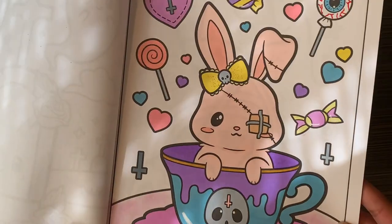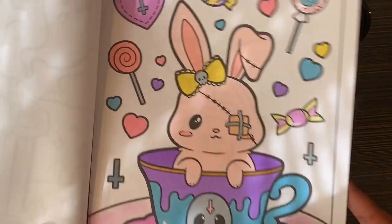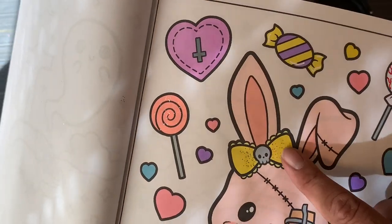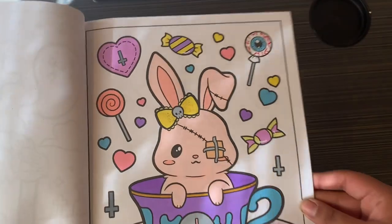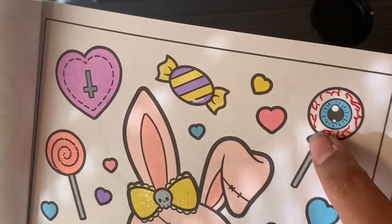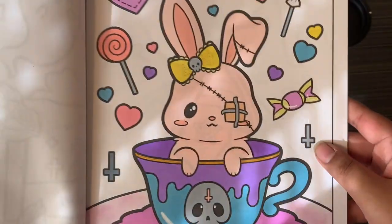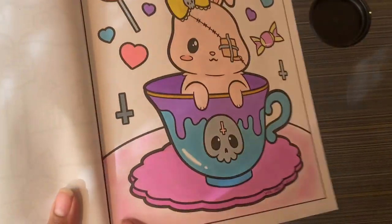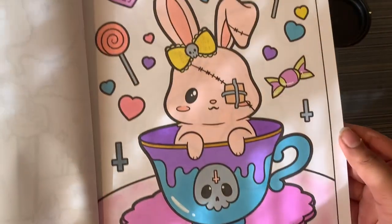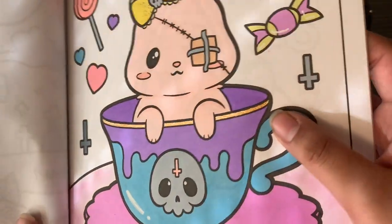This next one I also did with Touch Cool markers. I used Stickles on the bow area. I added the little red lines on the eyeball myself, used white Posca, and did soft pastel on the background — that was a design choice I made. I also used glitter gel pen on the little wren.